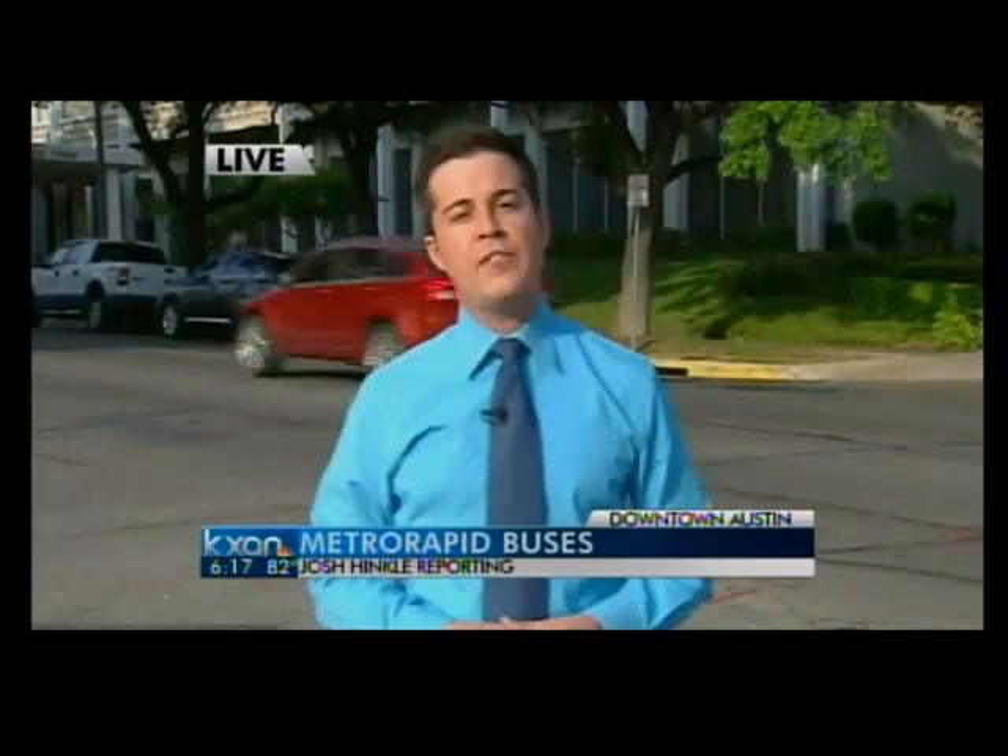This is all set to roll out sometime in 2014. We're live in downtown Austin. Josh Hinkle, KXAN News.